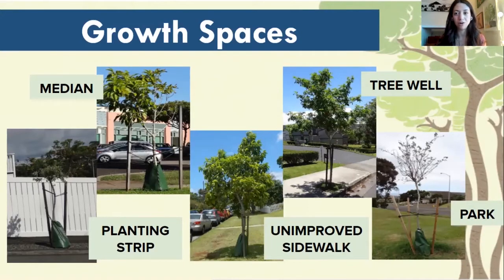Tree Plotter, our inventory software, has each of these as options for recording how the tree is growing in that space. Trees can either be growing in a planting strip — that little strip of grass between the road and the sidewalk — a median in the middle of a highway, an unimproved sidewalk, which is that easement between the street and somebody's property line that doesn't have a cement sidewalk nearby, tree wells, which are those square cutouts in sidewalks, or in a park where trees can be planted in just bare soil.